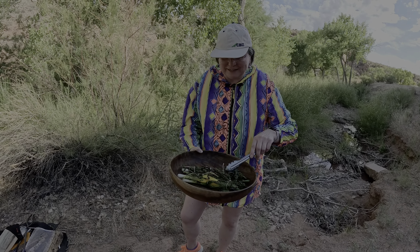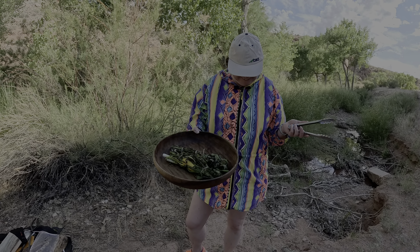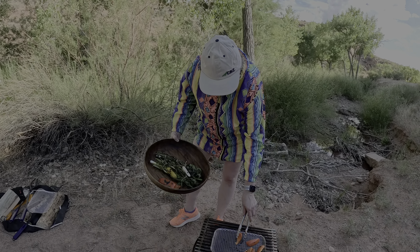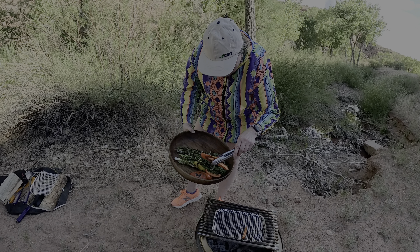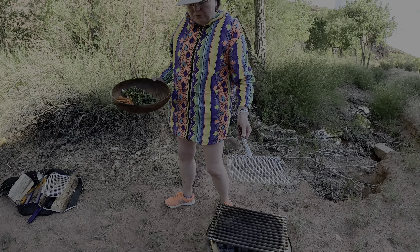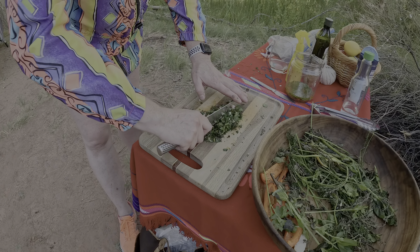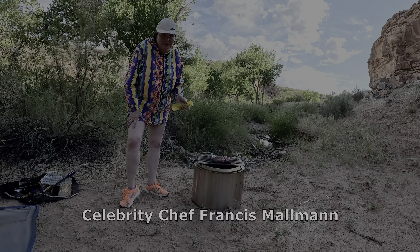The herb bundles are done — good enough for making the salsa. They opened up so much with the smell and flavor. It smells delicious — fantastic. I can smell it quite a ways away. The aroma is outstanding. This grilled salsa is going with the lamb.